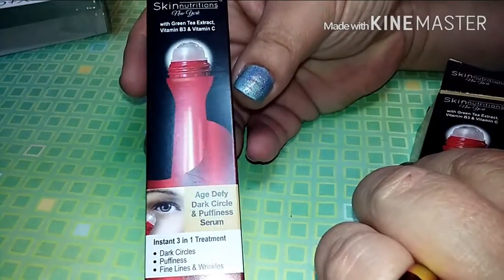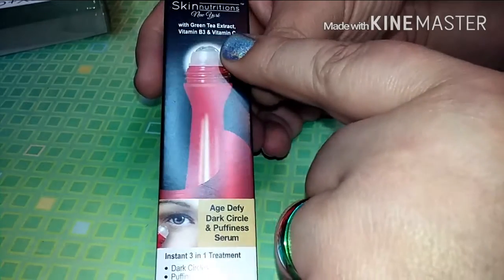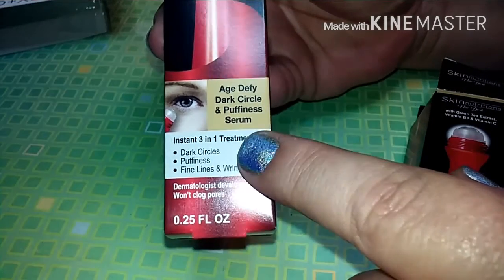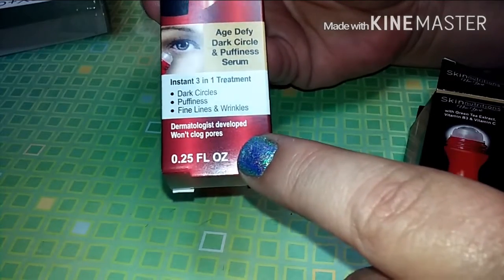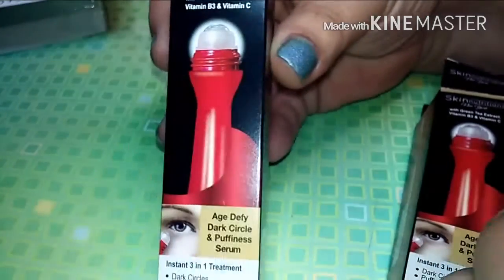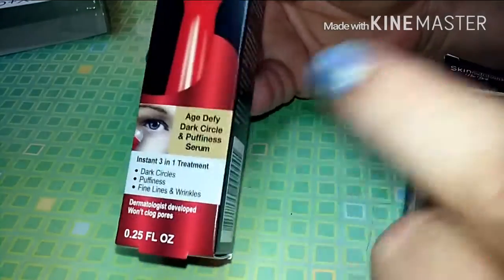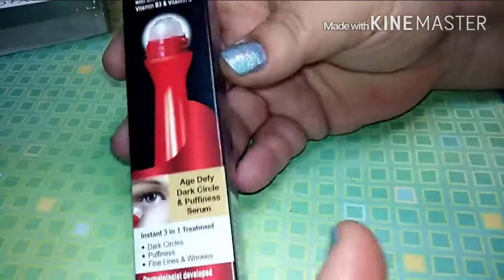I grabbed this — it's the Skin Nutrients New York with green tea extract, vitamin B3, and vitamin C. It is the age-defying dark circle and puffiness serum; the instant three-in-one treatment for dark circles, puffiness, fine lines, and wrinkles. Dermatologist developed, won't clog pores, and each little roller is about 0.25 fluid ounces. If you go anywhere else to buy this they're pretty pricey. I grabbed two of these. I've already opened one and tried it.